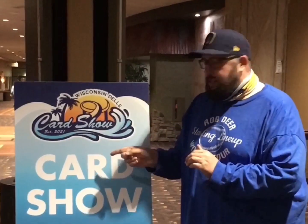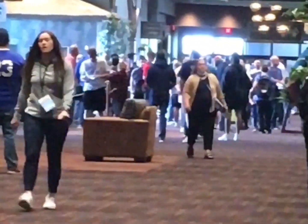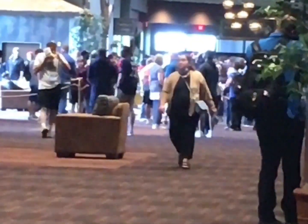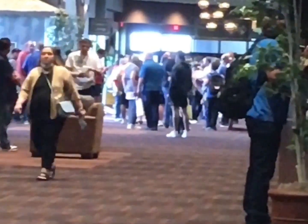Hi friends and welcome back to the Baseball Card Illustrated channel. I'm Bronco of the PSA 11 and this is a card show. We're gonna step on in and see what we can find. We'll take you around here at the Kalahari Resort in the Wisconsin Dells. This is not a line for retail or even for the Rob Deere Starting Lineup world tour — this is the line to get in. So we're gonna go buy our tickets and take a look around.